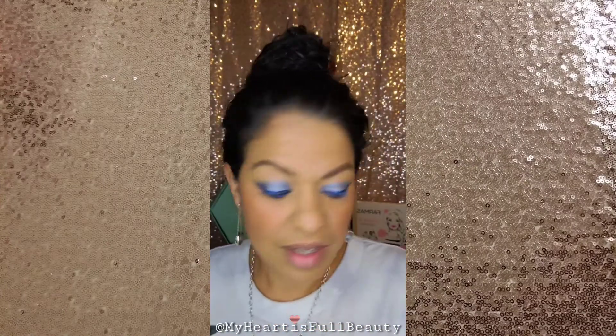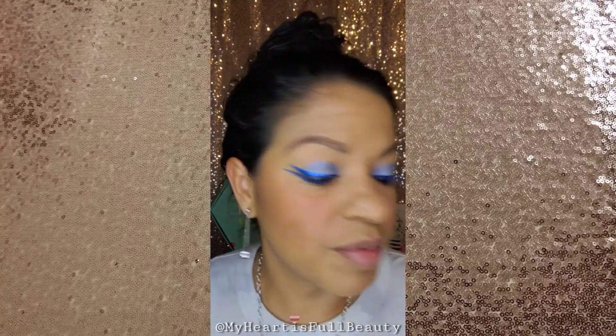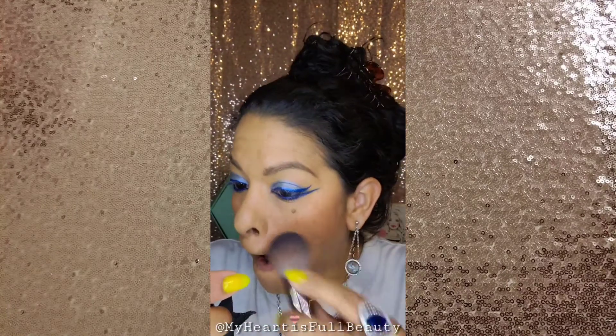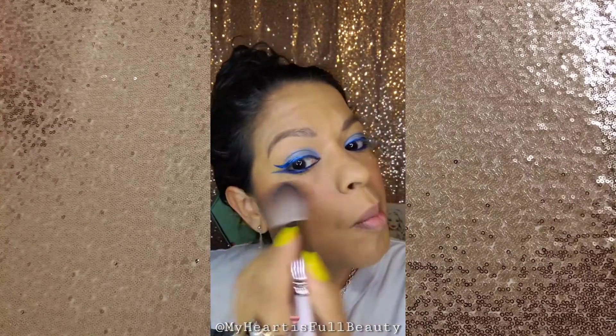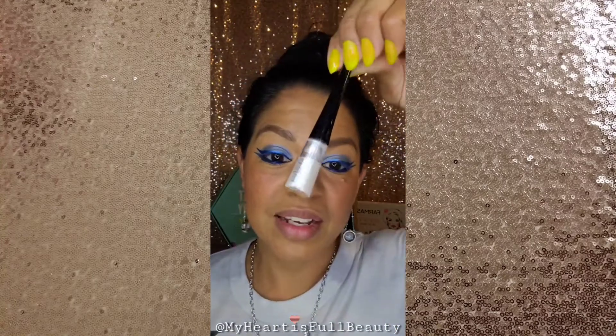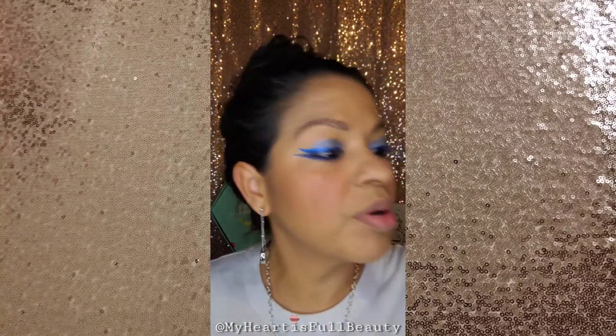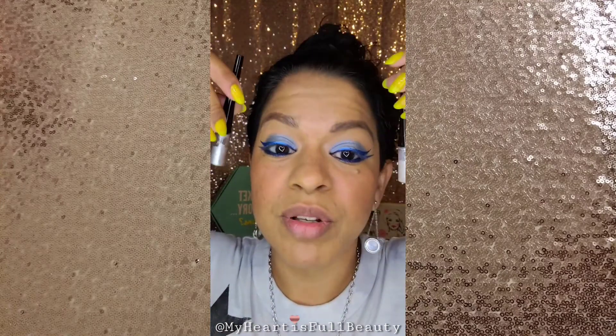I think my eyeliner is pretty even. I did notice I got a little bit of pigment on the liner area, so I'm going to use my blush brush to brush it away. While I wait for my eyes to dry, I'll be putting either white or silver over the blue — tell me quick, white or silver? I've got about 12 minutes left.